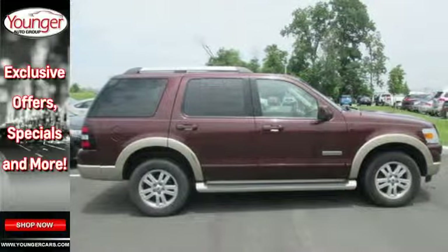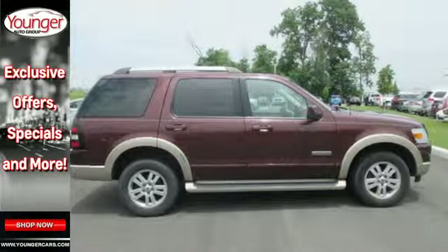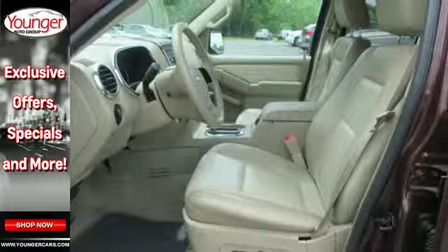It also has tons of storage and cargo space, including a split folding rear seat, roof rack and a trailer hitch.